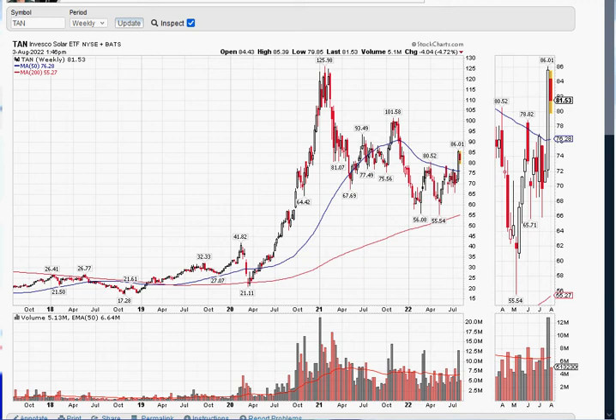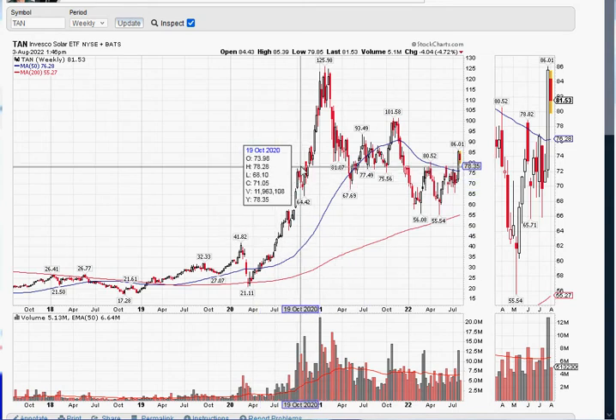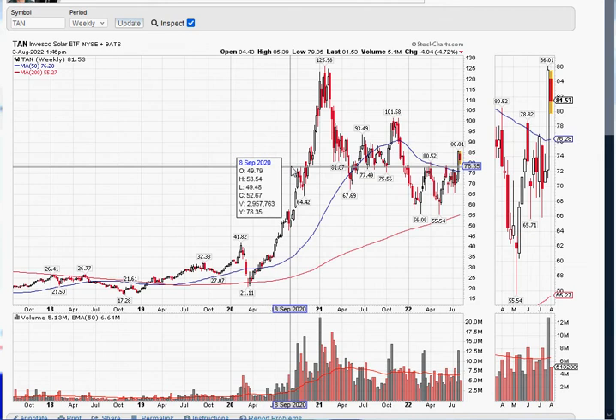This will be practical update number four about the very popular solar industry right now, and also how to take an idea like a theme and analyze it, break it down, figure out where to buy, where to sell, what to trade, what not to trade. Is it even worth getting involved with? Solar ETF TAN from Invesco PowerShares has been around for a while and trades millions of shares per day.